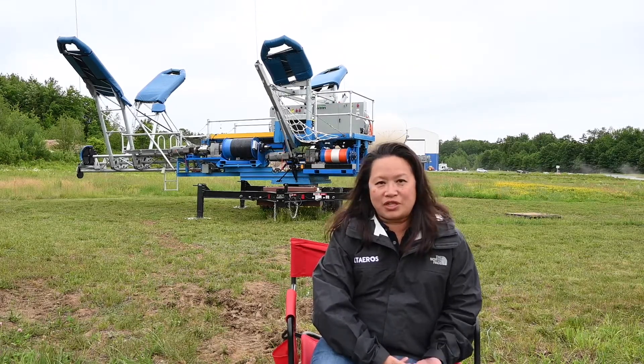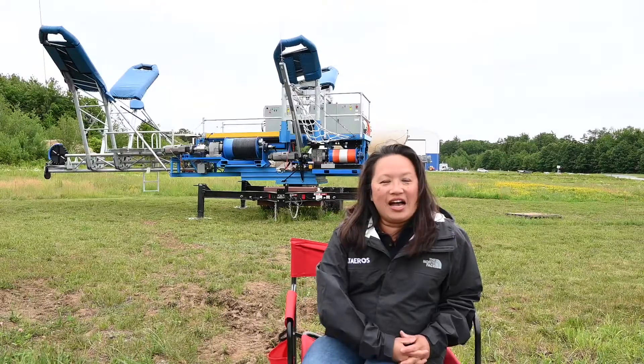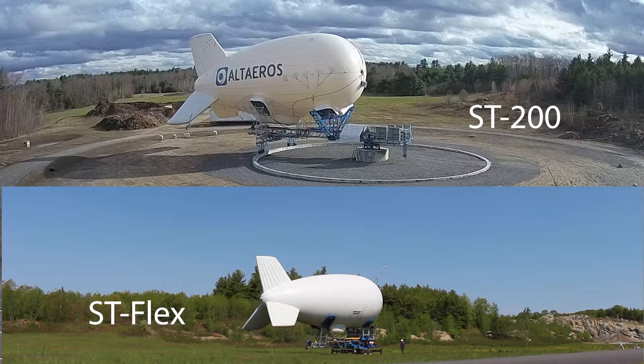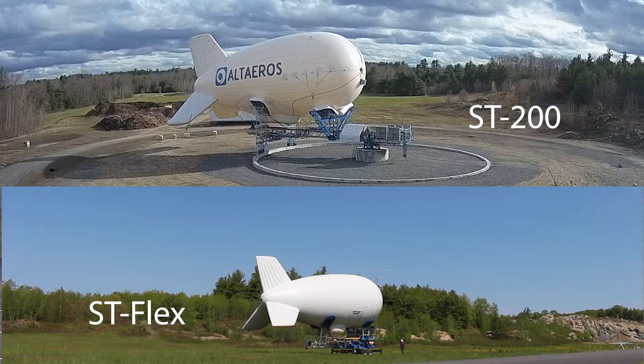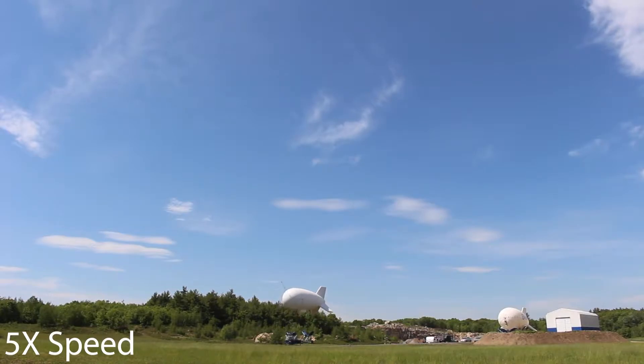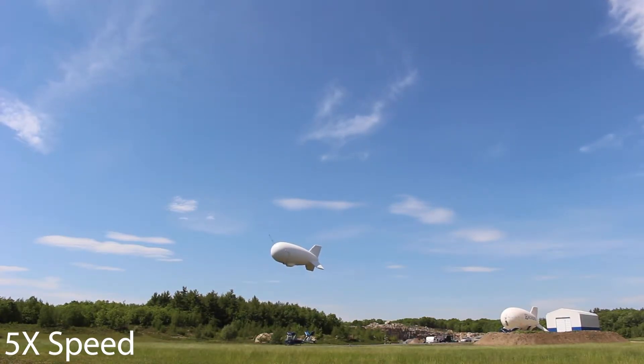Similar to what people are trying to do with self-driving cars, we're doing that with Aerostats. The SD Flex is one of those systems where we really listened to our customer. We had started off with the SD200, which you can see behind me — our bigger, more permanent system — and in showing that to potential customers we kept getting feedback like: this is great, this really hits a need in the market, but what we need more is a portable, quick-deploy system.